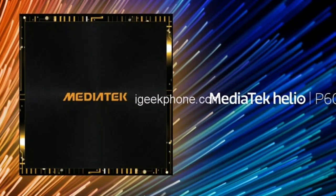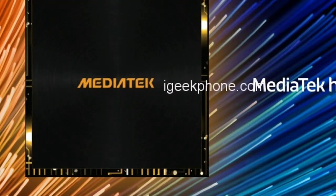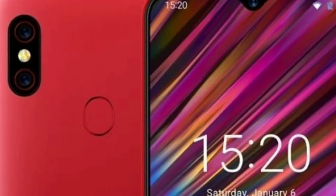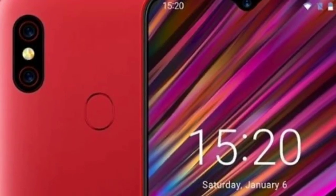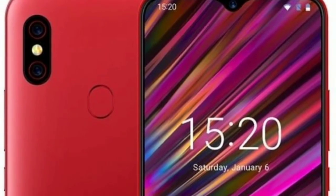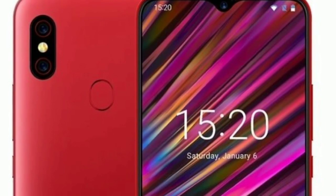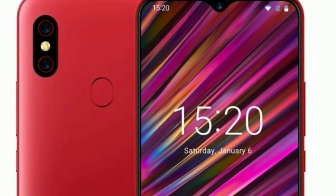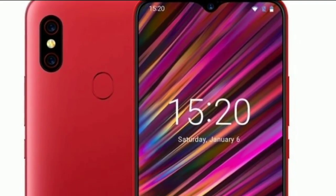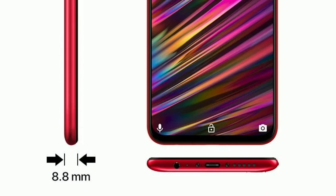Under the hood, UMID G chose to go with the latest MediaTek Helio P60 SoC, with 128GB of internal storage and 6GB of RAM. The dual rear camera has a 16-megapixel and 8-megapixel configuration, with the main sensor featuring a large f/1.7 aperture that will prove useful in low-light situations. The selfie shooter has a 16-megapixel sensor, the battery stands at 5150mAh, and the most impressive dimension is the 8.8mm thin body.